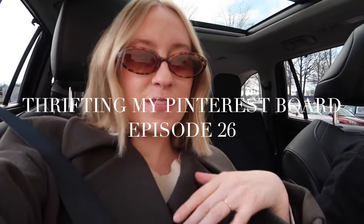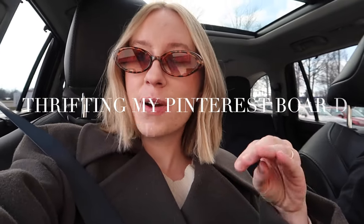What's up? Welcome back to another video. My name is Caitlin if you're new, and this video is going to be a thrifting my Pinterest board challenge where I find pieces from my Pinterest board and then go to thrift stores and try to thrift them.